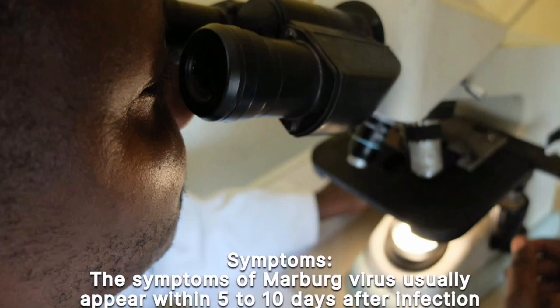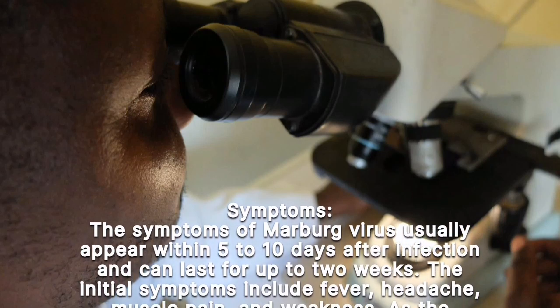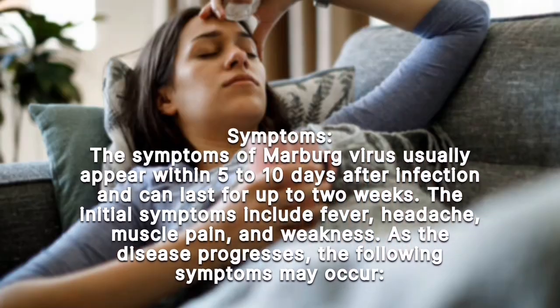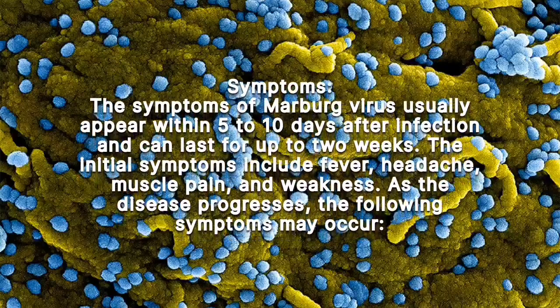The symptoms of Marburg virus usually appear within five to ten days after infection and can last for up to two weeks. The initial symptoms include fever, headache, muscle pain, and weakness. As the disease progresses, additional symptoms may occur.